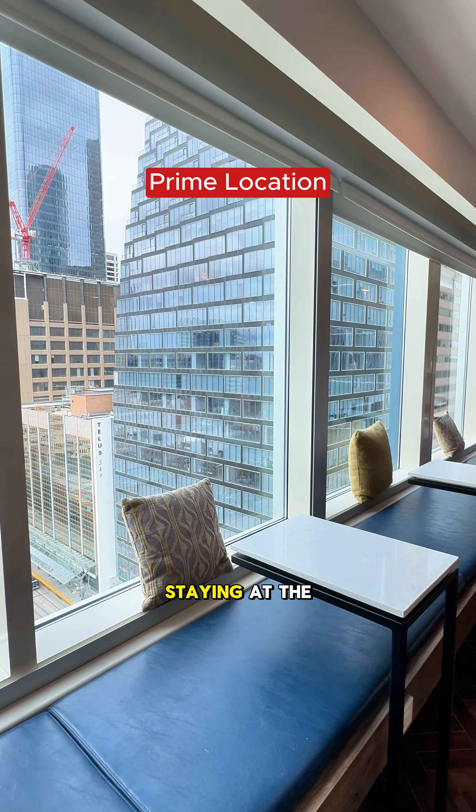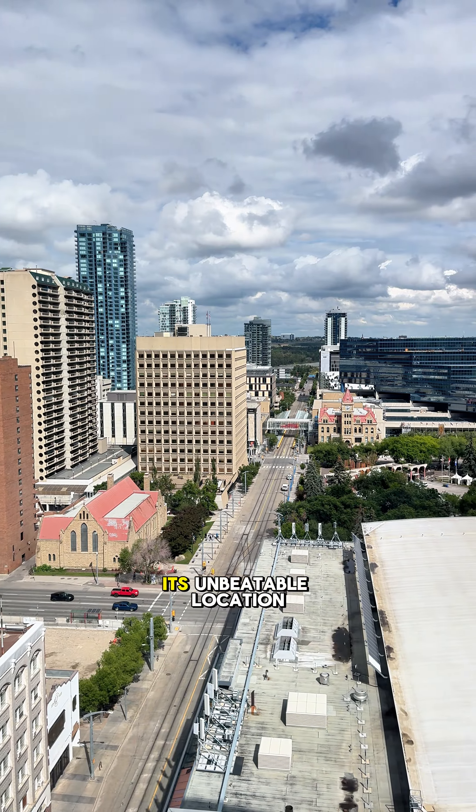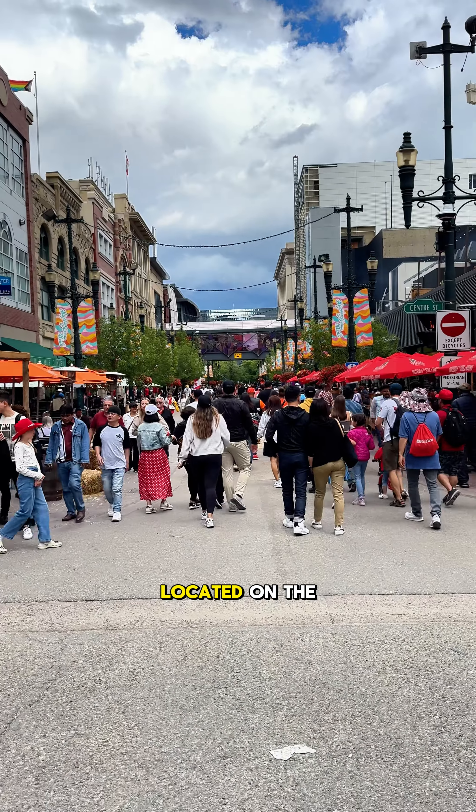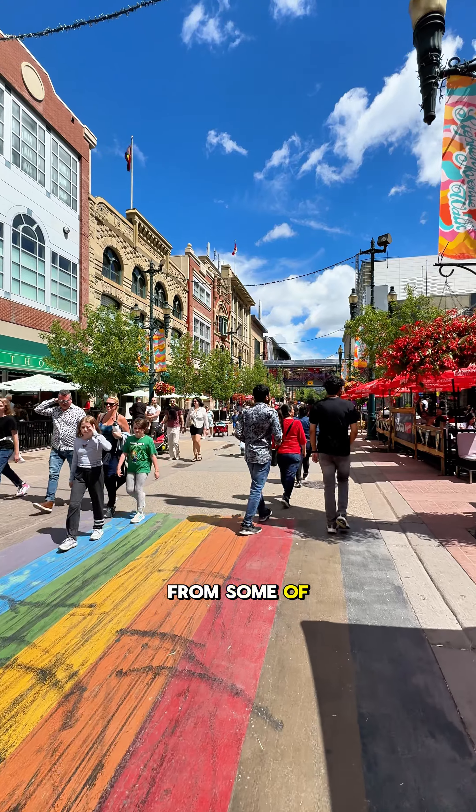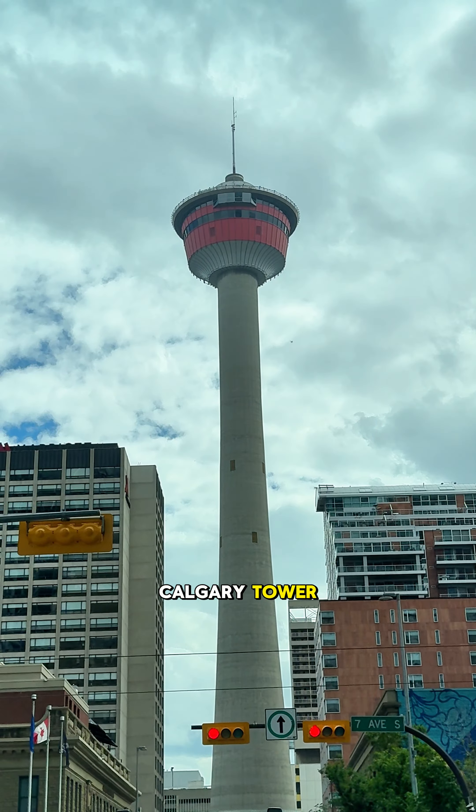One of the biggest advantages of staying at the Hyatt Regency Calgary is its unbeatable location. Located on the iconic Stephen Avenue Walk, the hotel is just steps away from some of Calgary's top attractions, including the Calgary Tower.